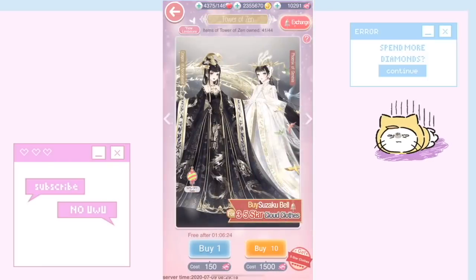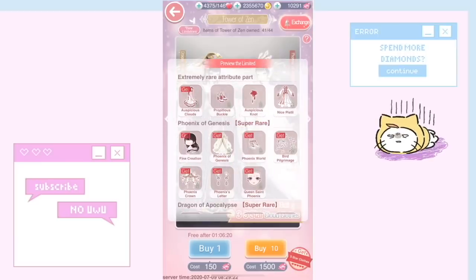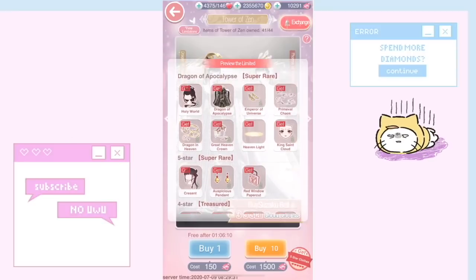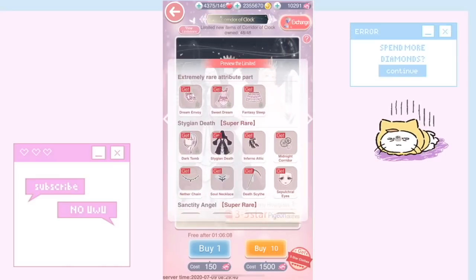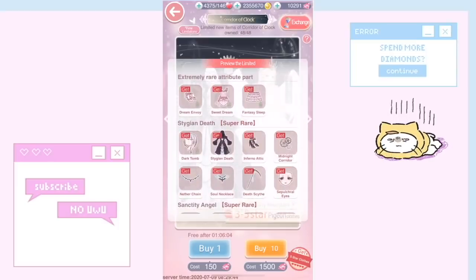We also have the Tower of Zen — I only have Suspicious Clouds so far and still don't have the extremely rare attribute parts. I really don't think any of those are animated. I know some items like Heaven Light and Dragon in Heaven are animated, but otherwise the extremely rare attribute parts in Tower of Zen are not animated. Dream Envoy is also not animated.